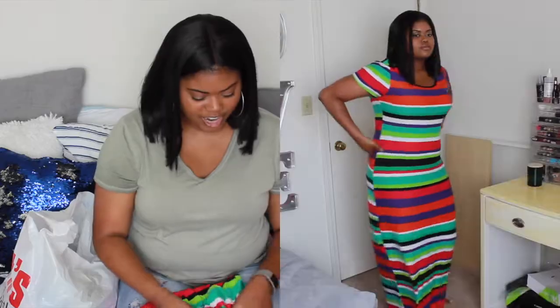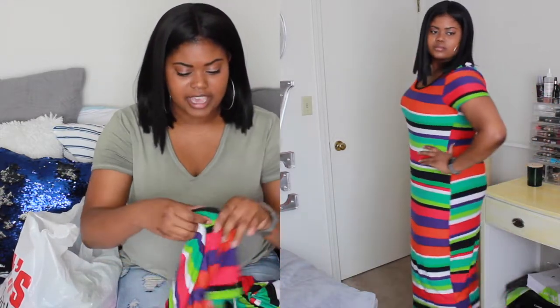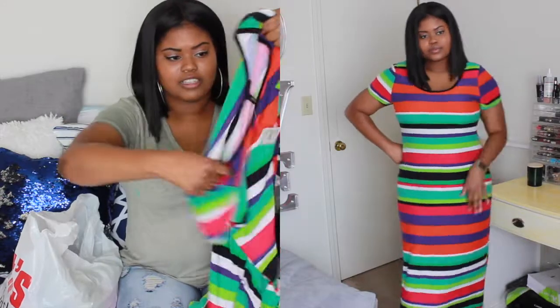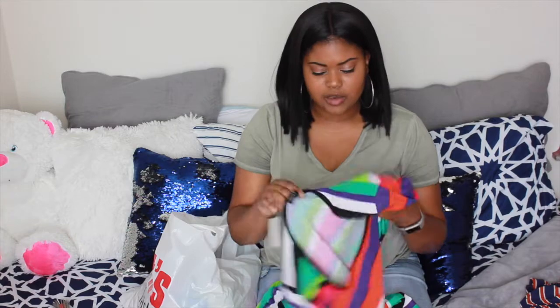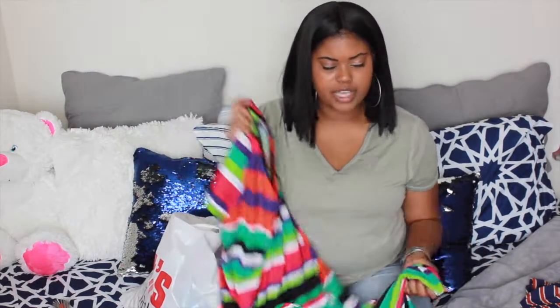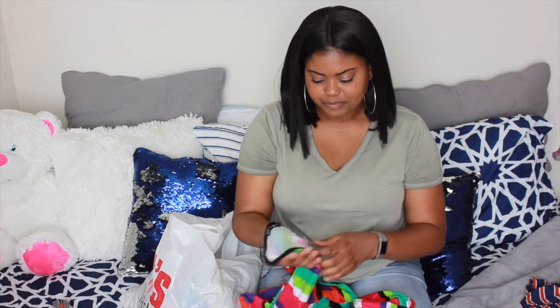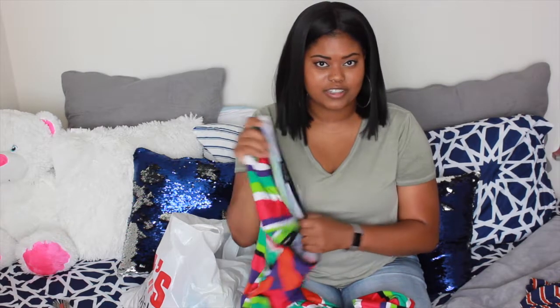The next thing that I got was another dress. Y'all are going to see I got a lot of colorful stuff. But this is like a long maxi dress. It has sleeves and it's striped with all different colors, super duper long, goes all the way down. I got this in a 1X and it fits pretty good — pretty loose, so if I put it in the dryer by mistake it's not going to shrink up too much to where it's too tight. I got this for $10.99.